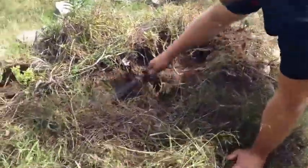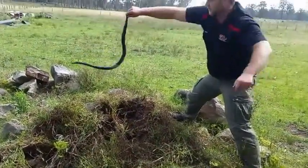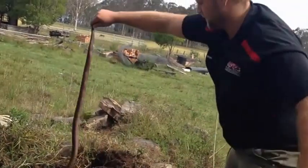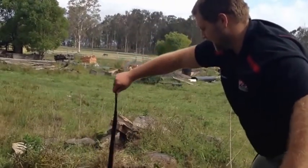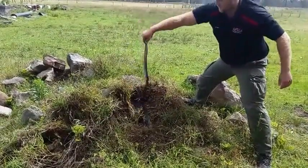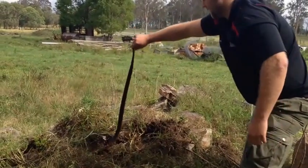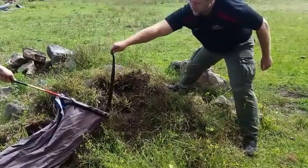There we go! We've got our little red belly — this is the bloke that was just in Naomi's room, gave her a nice little fright. We've successfully got him. So what we're going to do now is throw him in the bag and then we'll relocate him. Thanks, Steve.